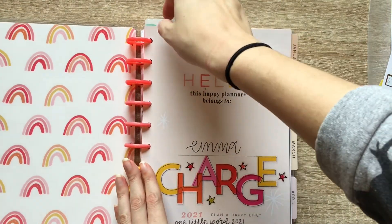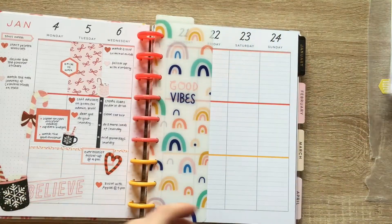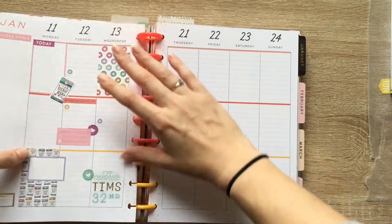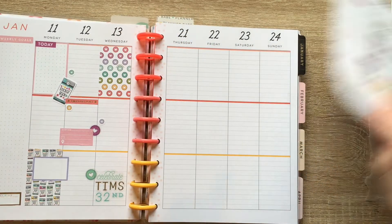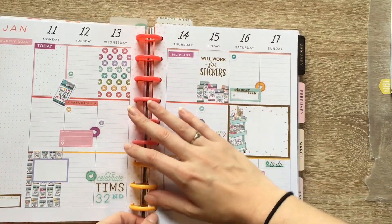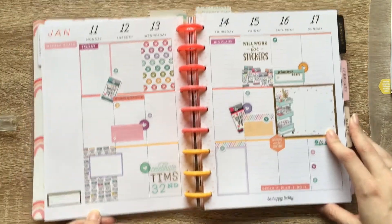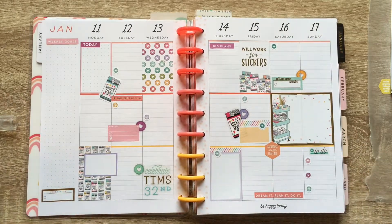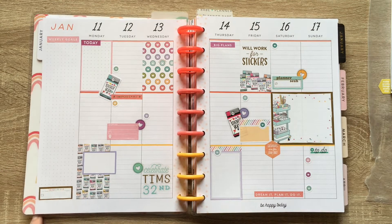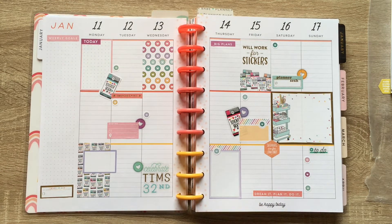If you liked this video, go ahead and hit that like button. If you want to see more of my videos, hit that subscribe button. And as always, comment down below whether or not you like to use stickers in your planner. Obviously in this planner, I am a big sticker fan. And as always, happy planning.